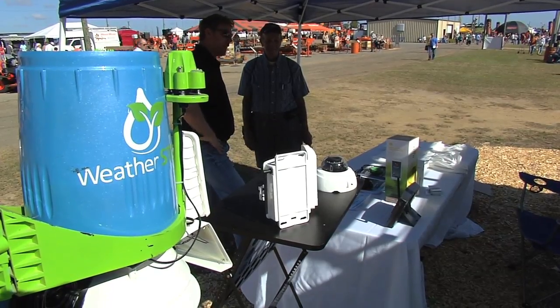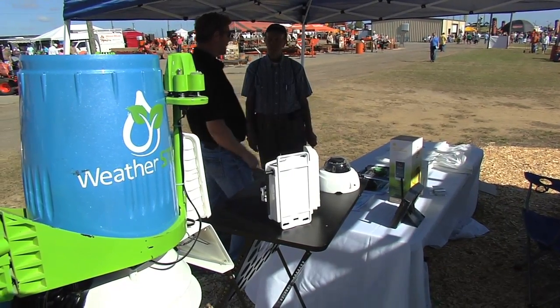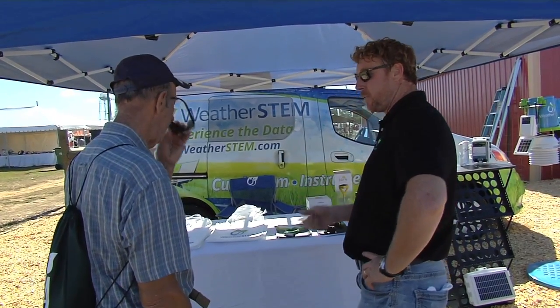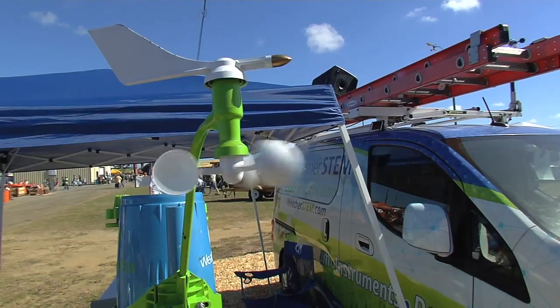The company showcased its technology by installing a system at Sunbelt Ag Expo and talked to producers about how this data can benefit their farms. For farmers, they are focused on water conservation, and everything they can do to help farmers out is a big deal.